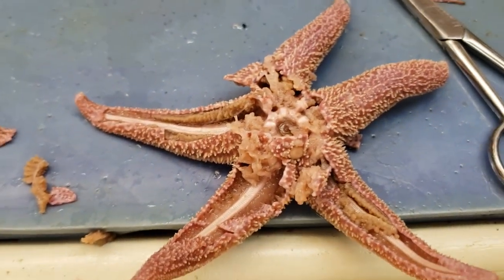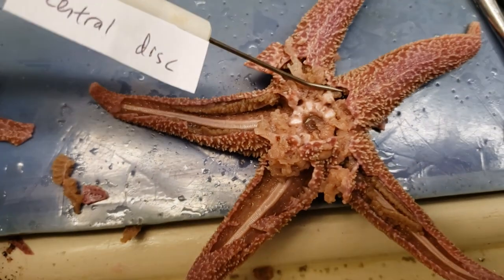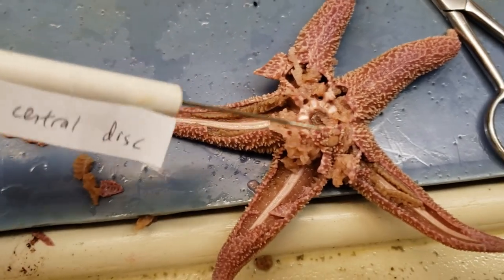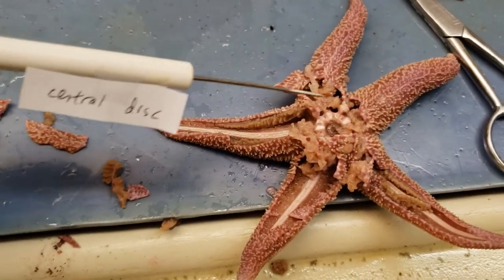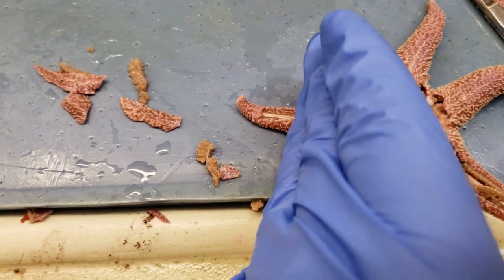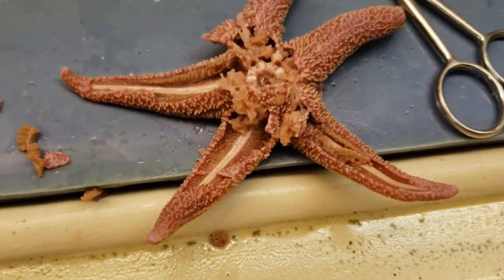Something I didn't mention earlier is the central disc — that's this main pivot point where the arms branch off. You can think of it as the area where the ring canal is found, the stomach is found, the mouth is found, and the madreporite will be found. This is usually what needs to be retained in some capacity for a sea star to regenerate. If it just has a broken piece of an arm, it probably won't regenerate, but if it has at least a part of that central disc, it can regenerate over time.